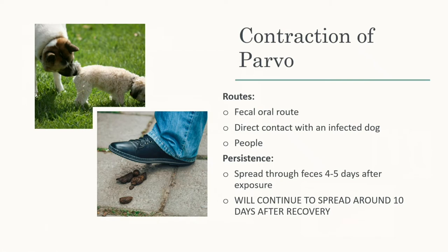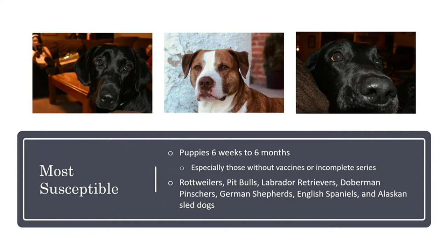Once a dog contracts parvo, it's about four to five days before signs start showing up. Puppies are the most susceptible, especially six weeks to six months old, and it's worse when they're not vaccinated or incompletely vaccinated. Vaccines from places like Rural King may not be as reliable, so we recommend revaccinating — even if your breeder vaccinated them — because we can't be sure the vaccines were stored or administered correctly.